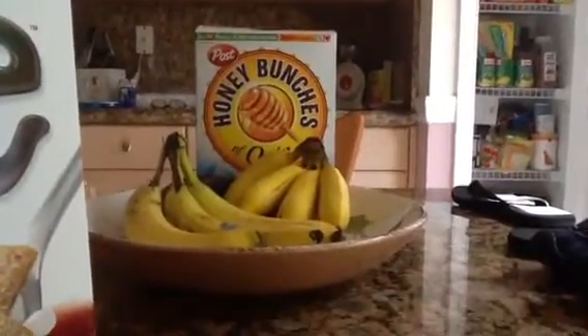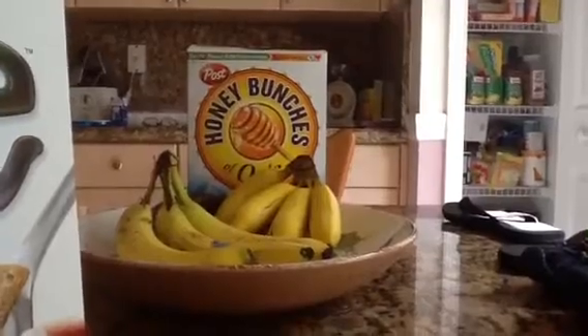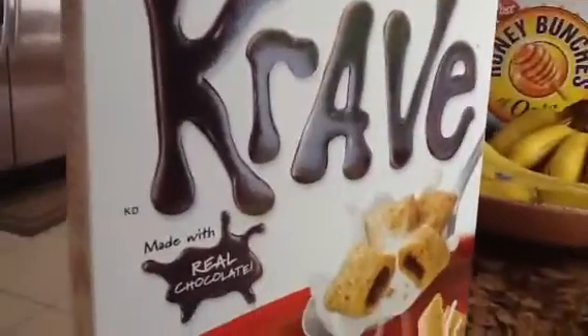Hey guys, Fcast2627 here, and I am going to show you a video about Grave, made with real chocolate.